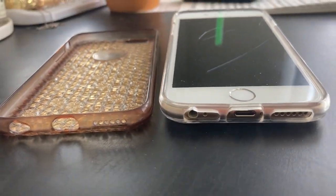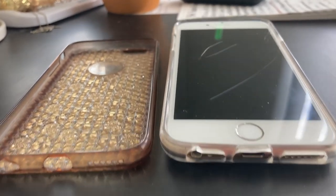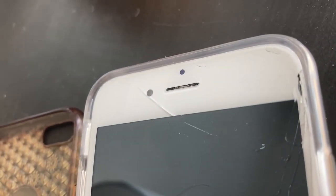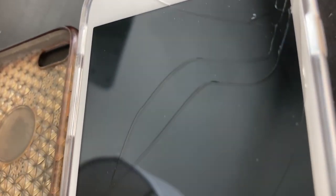But the clear plastic is actually pretty thick and it rises above the screen of the iPhone quite a bit, so when you set it down face down it can protect the screen very well.